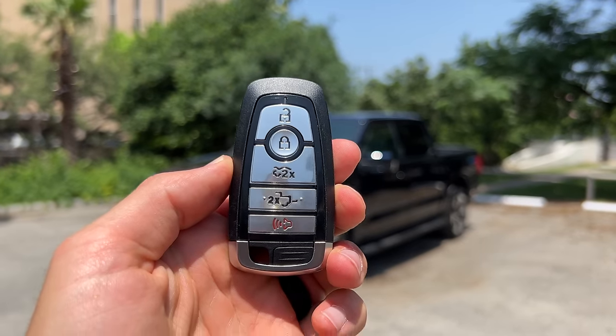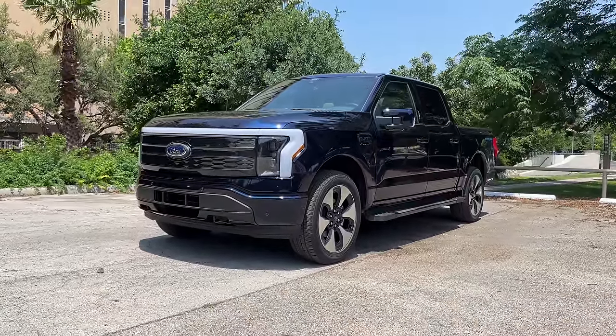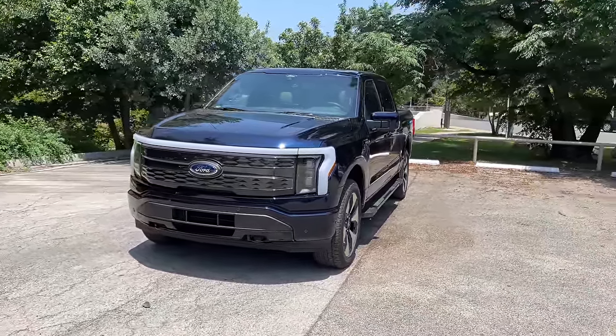Hey crew, I've got the key to that 2022 Ford F-150 Lightning. We are going to take it for a drive, but first let's check out how it looks on the inside and outside.